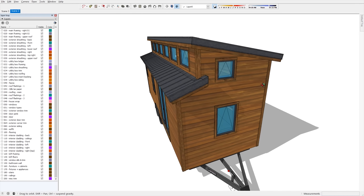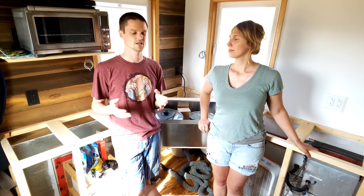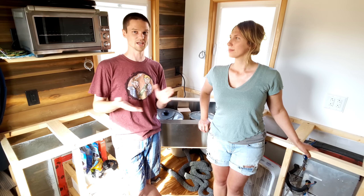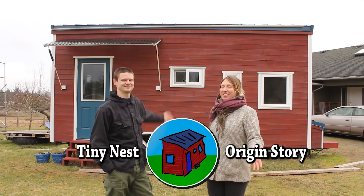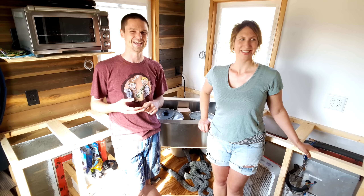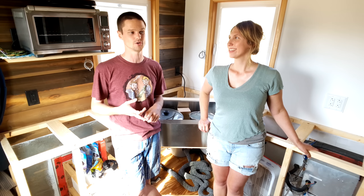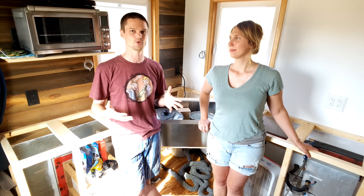Our next video — well, we have some leftover footage from the Tiny House Summit that we're putting into little standalone videos. You guys seemed to really like that last one and we got a good response from it, so we have more of that footage. Let us know in the comments if you'd like to see more of that next, or if you want us to work on a building episode, which will probably be about the nerd station — my whole computer setup.